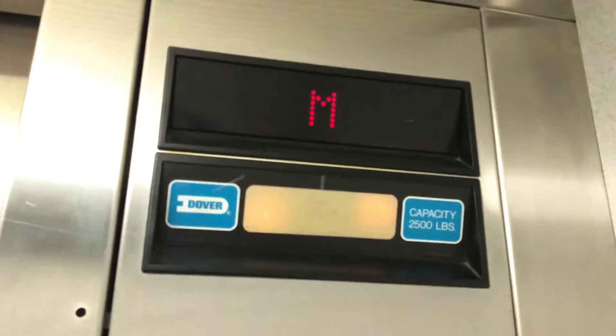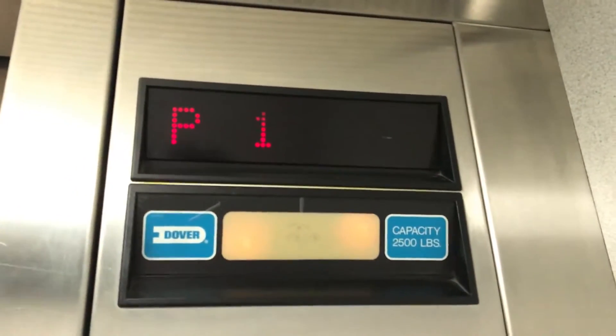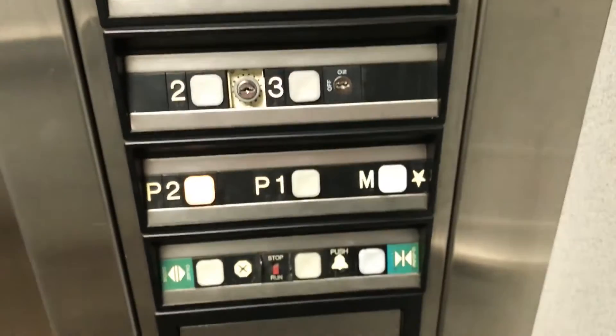Parking 2. That's uncommon. That's just like the one at the Hilton in Burnaby. Here, Parking 2. See Dover and Pulse 4.